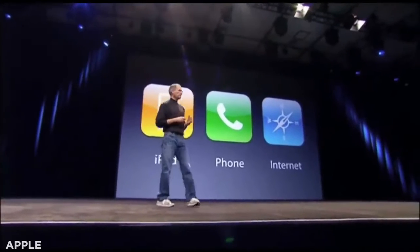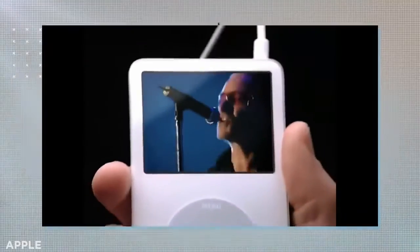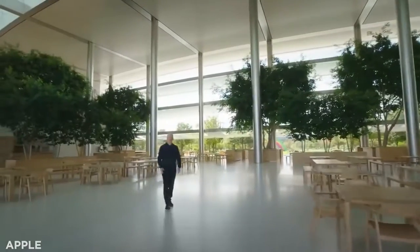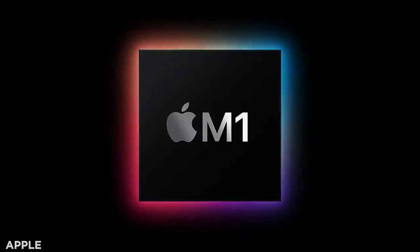Apple is well known for making big, splashy announcements whenever it unveils a game-changing piece of new tech, like the iPod or iPad. Strangely, last year the Cupertino giant made an announcement every bit as revolutionary, but one which largely escaped notice by the general public. The announcement, made at the firm's annual Worldwide Developer Conference, confirmed Apple would start designing and manufacturing its own chips for Mac computers.